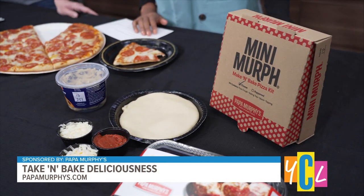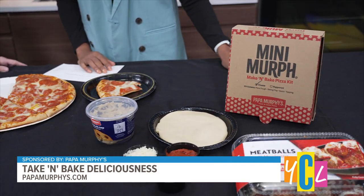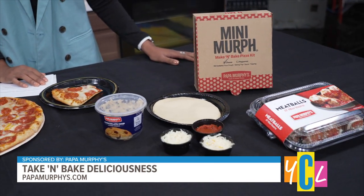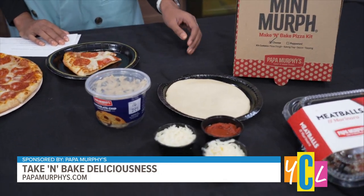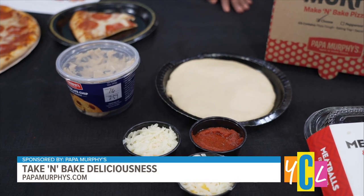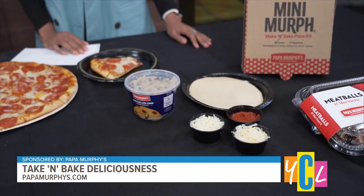Tell me about this little one we have over here. I brought the mini Murph, which is our pizza kit. This is a favorite of my daughter's — she won't eat a pizza unless she makes it herself. It's a really great activity for the kids to be able to put together their own pizza. They come in both cheese and pepperoni options. I think it's always fun when the kids can make their own food — they appreciate it even more and become their own little cooks.